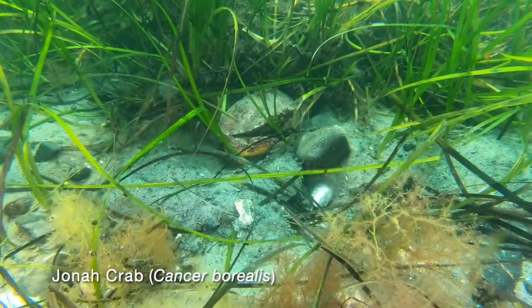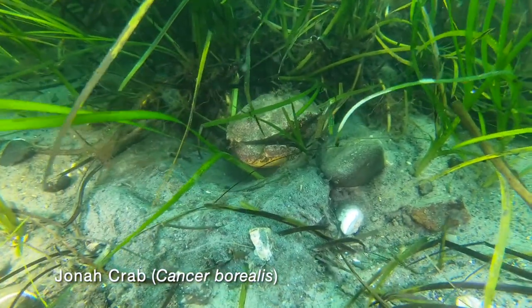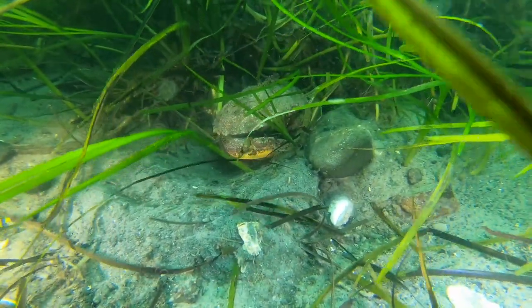We find a Jonah crab secure in the eelgrass. Jonah crabs are harvested for the meat in their claws and are caught in lobster traps.